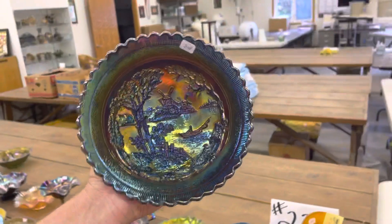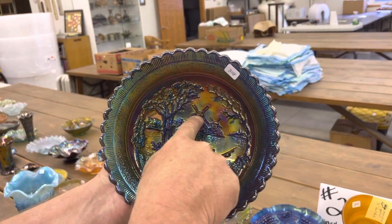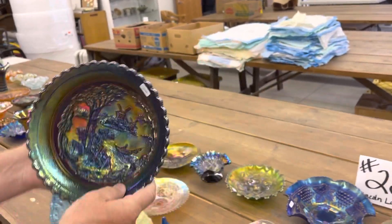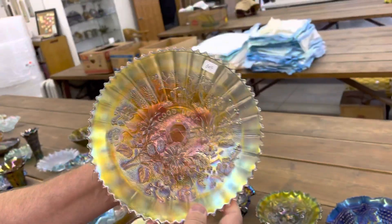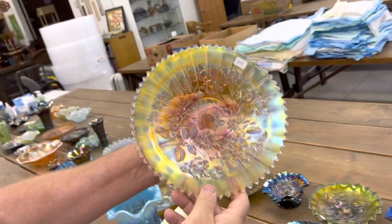Double Dutch bowl, footed with three feet on the bottom, round. Called Double Dutch because there are two windmill designs. Pretty. Good luck stipple plate, rib back, marigold — Kale's classic yellow iridescence, kind of a pastel color.